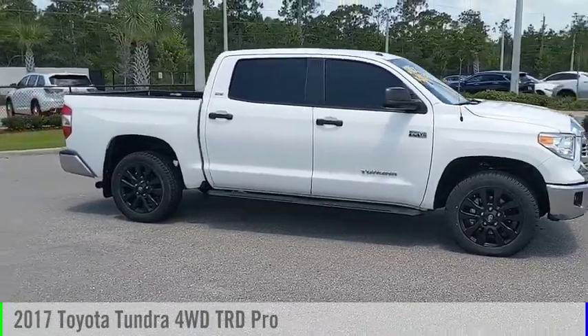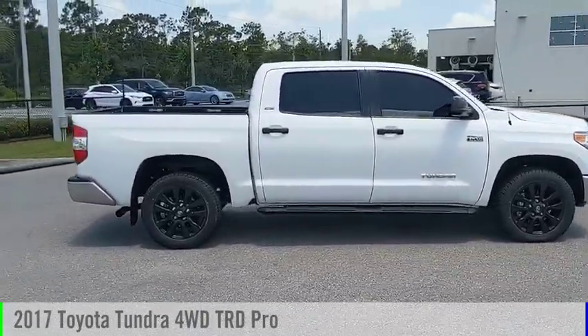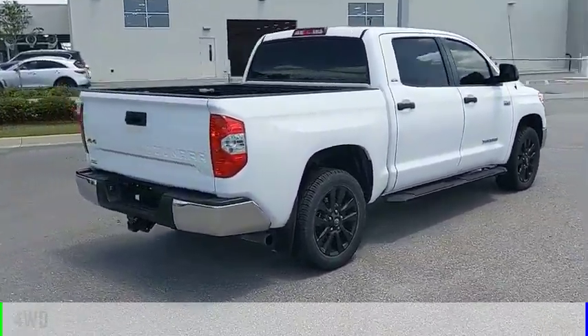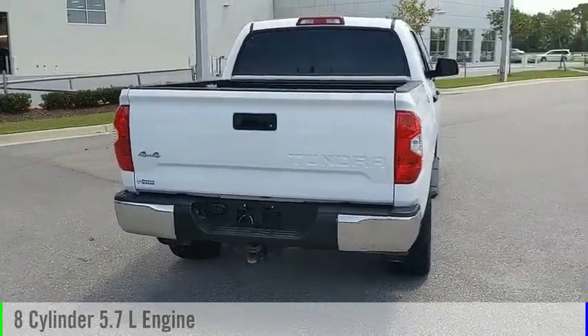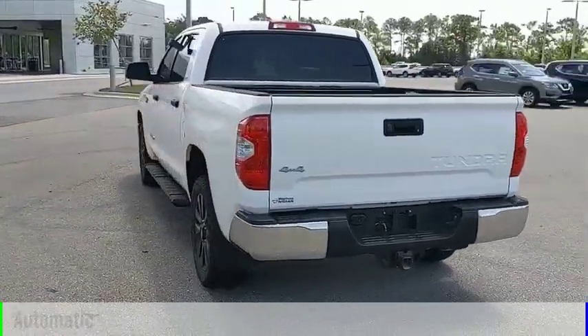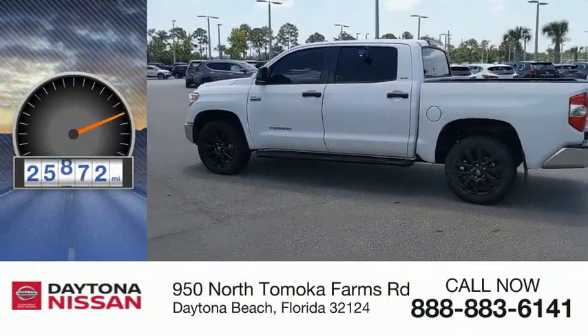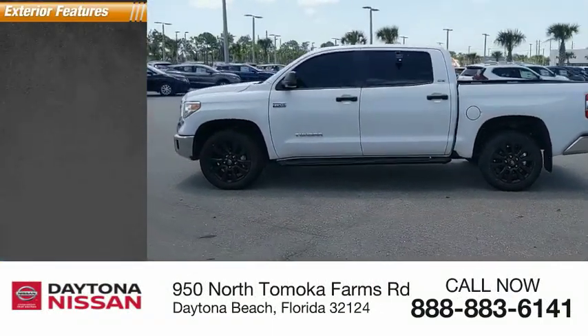Make a great choice today with the 2017 Tundra. This vehicle is powered by a four-wheel drive, eight-cylinder, 5.7-liter engine and comes with an automatic transmission. This vehicle has less than 30,000 miles. Here are some of this vehicle's great options.